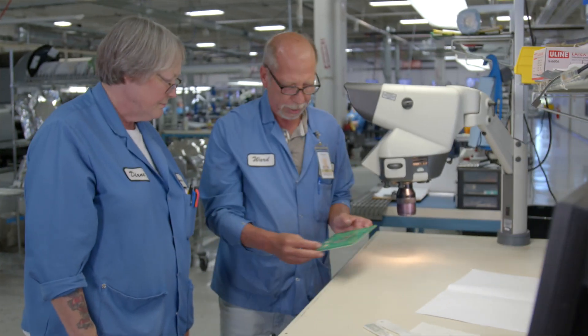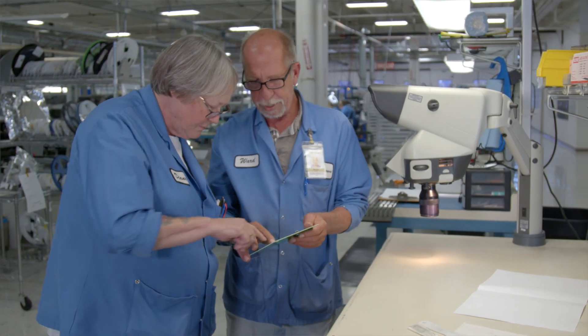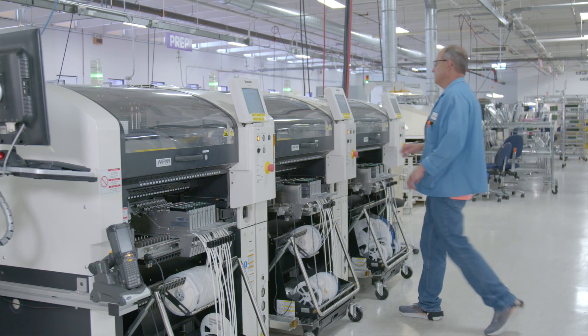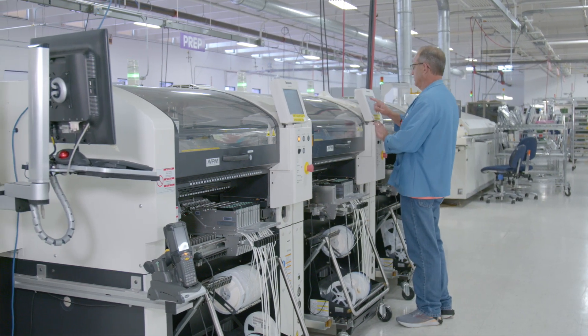There are three things that separate Nortec Mankato from other competitors. It's our people — how we train them and the experience they have — the processes that we've identified that are very tried and true for implementation of new products as well as quality delivery. And the last thing is our capabilities.